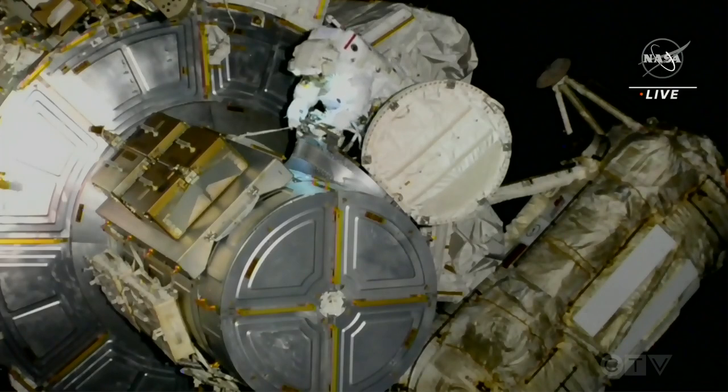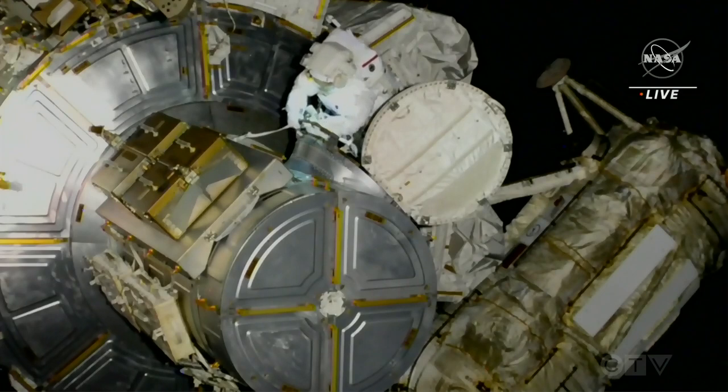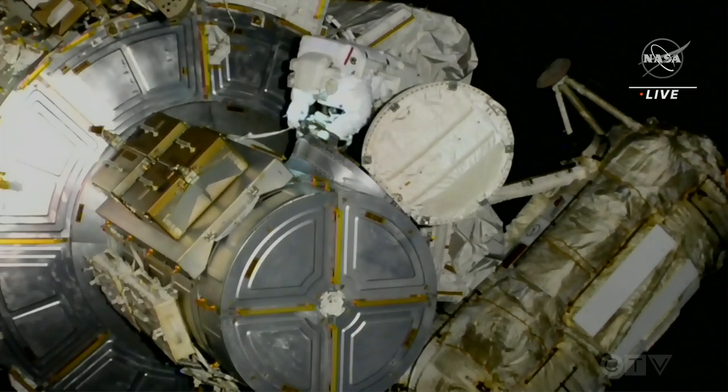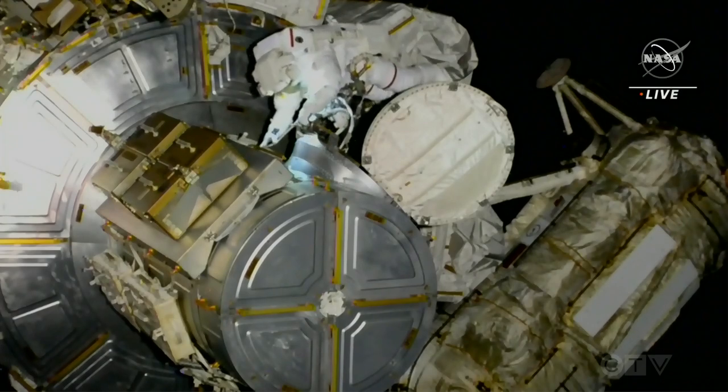First out of the hatch this morning is NASA astronaut Steve Bowen. He is EV-1. You can differentiate between he and Sultan Al-Neyadi by the red stripe that is on Bowen's spacesuit.